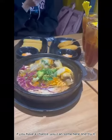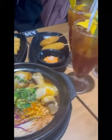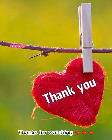If you have a chance, you can grab some beer and try it. Thanks for watching.